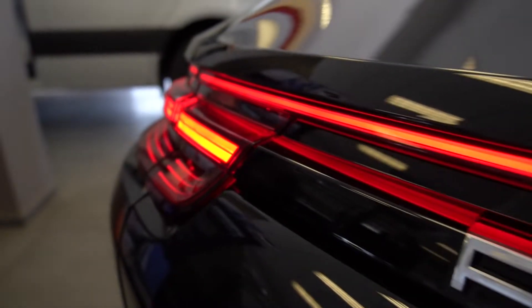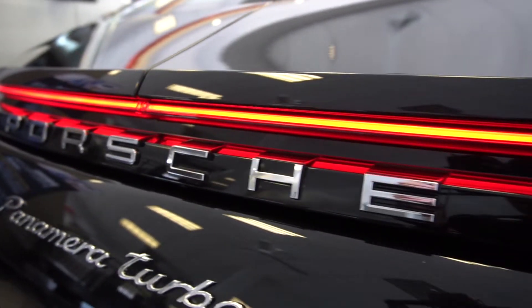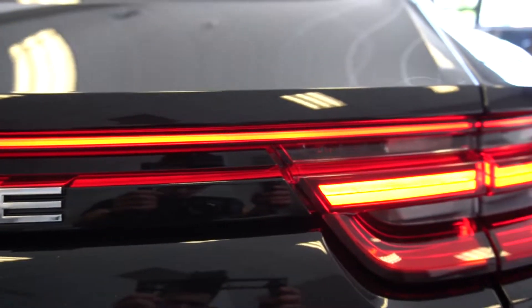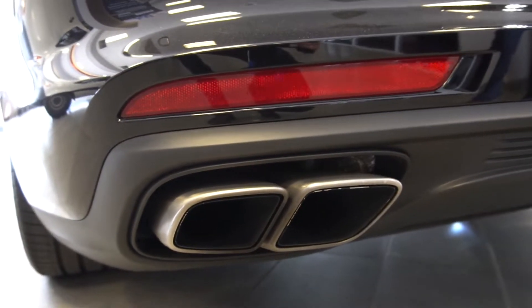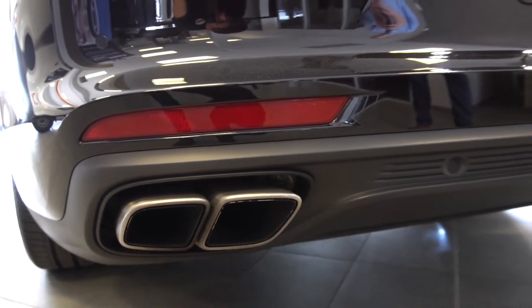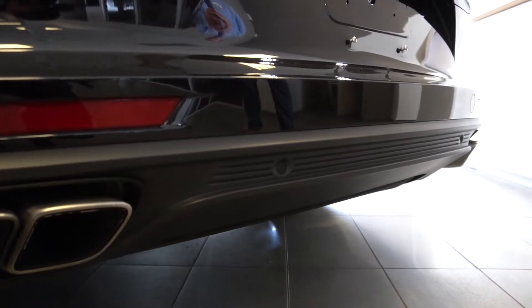Moving down, we'll take a look at the tail light — as you can see it is a striking design with one light bar that runs across the entire rear end of the vehicle. Looking down below, this vehicle does have dual exhaust and it does provide a throaty exhaust note, which I will let you listen to now.